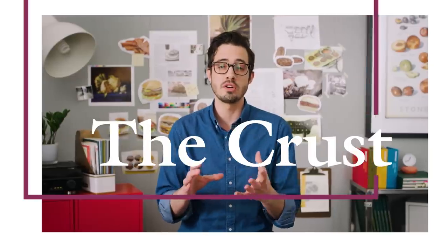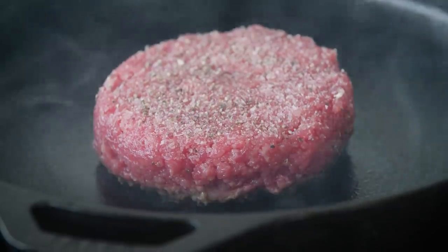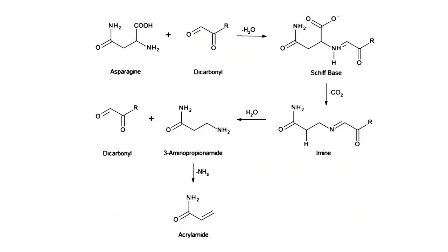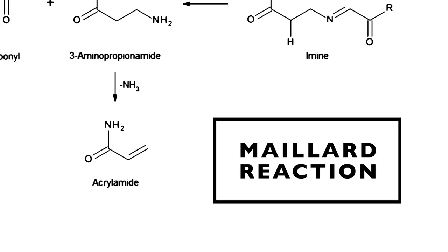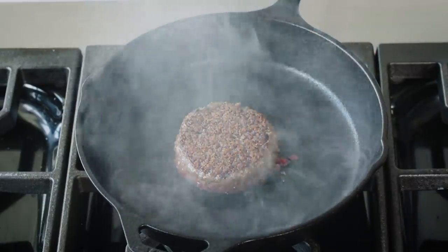When you lay a burger into a hot skillet, you're witnessing one of the most amazing reactions that take place in the kitchen. It's actually a series of reactions called the Maillard reactions, which result in deep browning and the production of hundreds of enticing new flavor compounds.